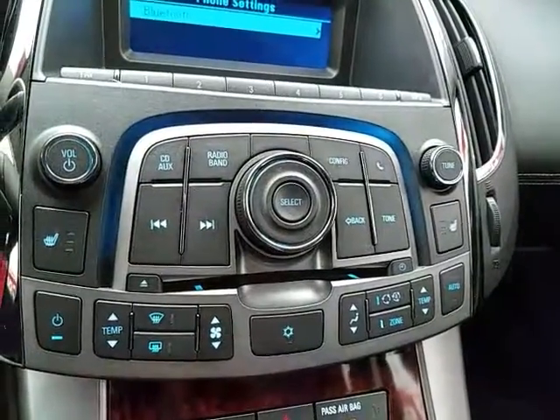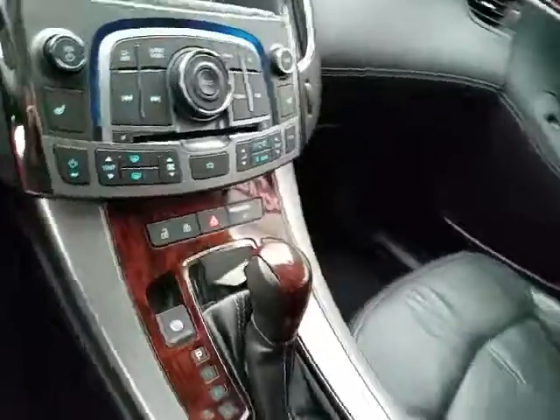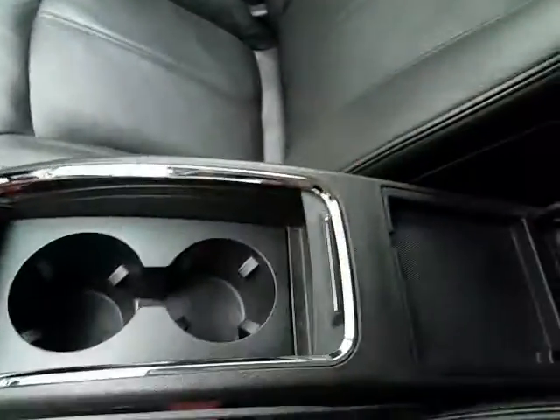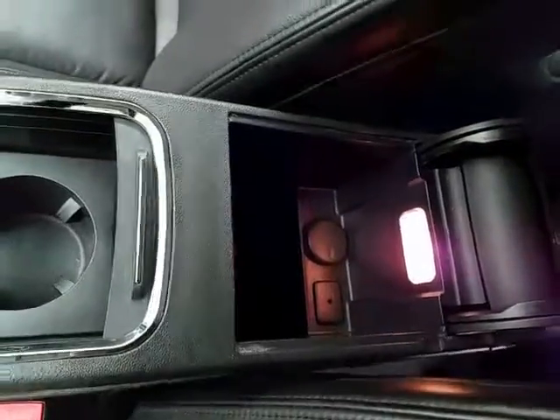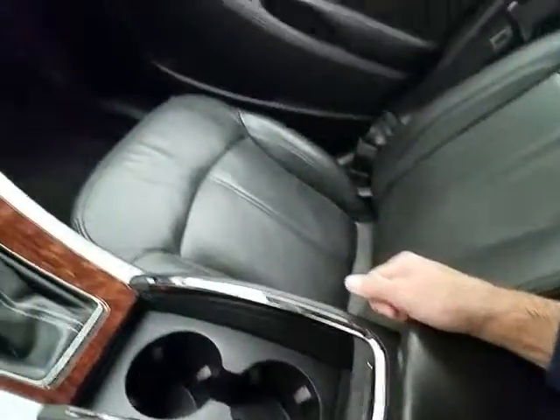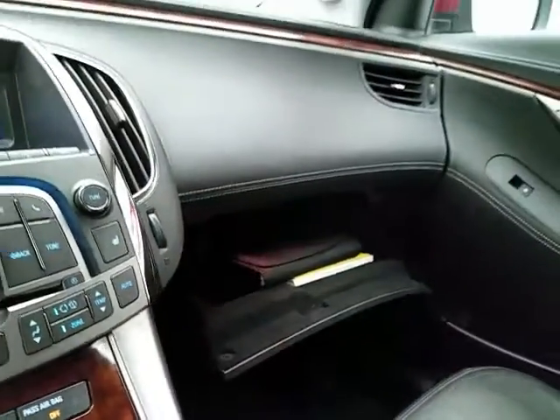Dual zone automatic temperature control along with heated front seats. Automatic transmission with manual shift capability. Storage in the armrest with auxiliary input allowing you to connect mobile media devices like iPods, MP3 players, and smartphones. Spacious glove box with all the owner's materials. Overhead auto-dimming mirror and HomeLink transmitter for garage door opener.